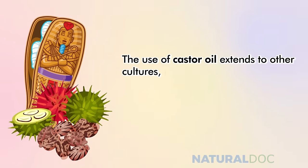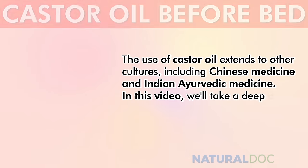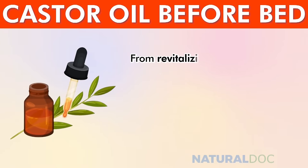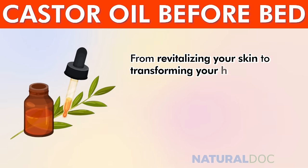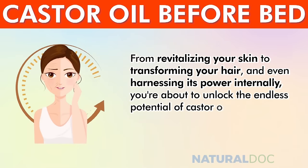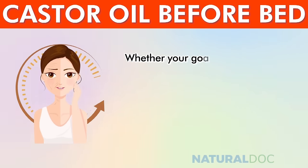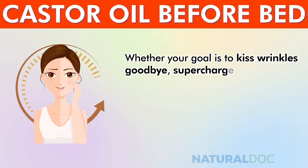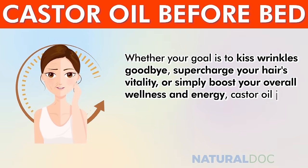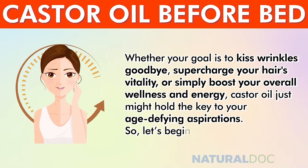The use of castor oil extends to other cultures including Chinese medicine and Indian Ayurvedic medicine. In this video, we'll take a deep dive into the science behind castor oil and its wide-ranging uses — from revitalizing your skin to transforming your hair and even harnessing its power internally. Whether your goal is to kiss wrinkles goodbye, supercharge your hair's vitality, or boost your overall wellness, castor oil just might hold the key to your age-defying aspirations.